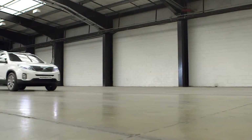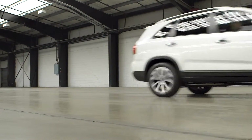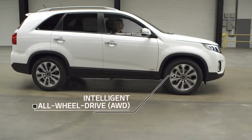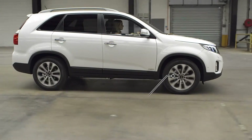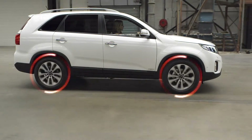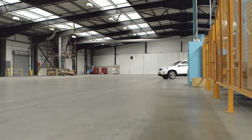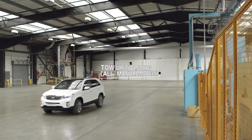Even on the move, the innovative technology in the Kia Sorento is there to assist you. Intelligent all-wheel drive technology analyses driving conditions and switches between two-wheel and four-wheel drive automatically. This KX4 model also boasts a towing capacity of 2,000 kilograms.